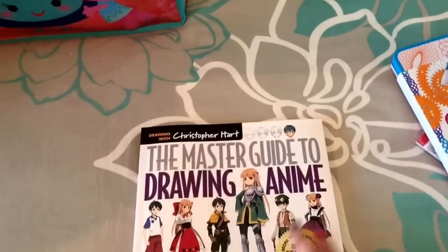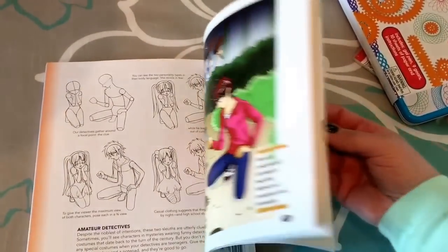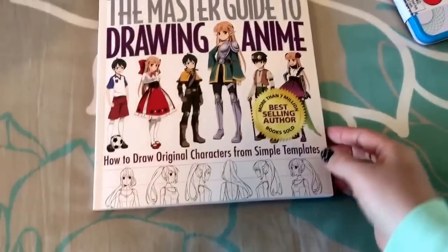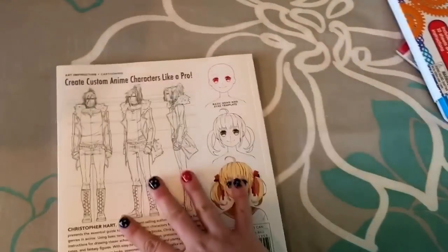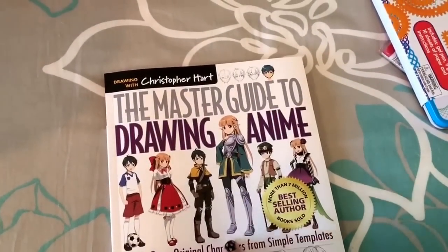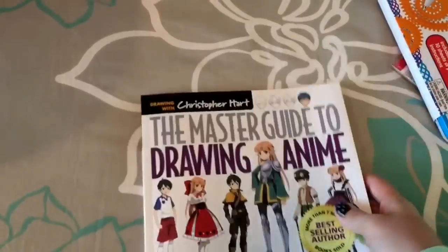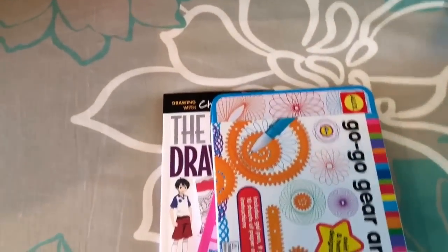The last thing I got her is an anime drawing guide book I found on Amazon. She loves anime, and when I showed it to her she was so excited. I'm specifically saving it for the trip. She's a very talented artist and this will let her practice drawing anime in the car. So those are the few things I got for her.